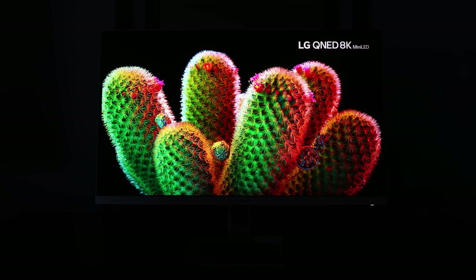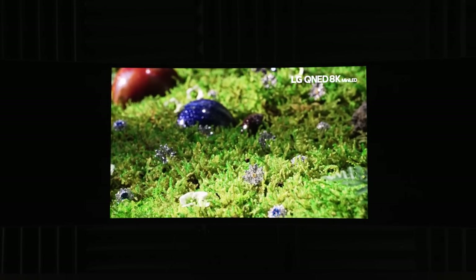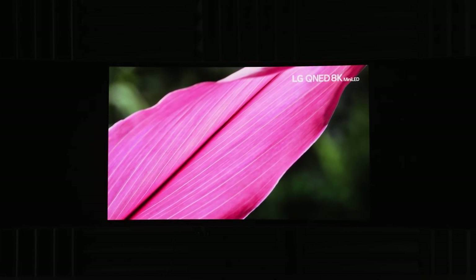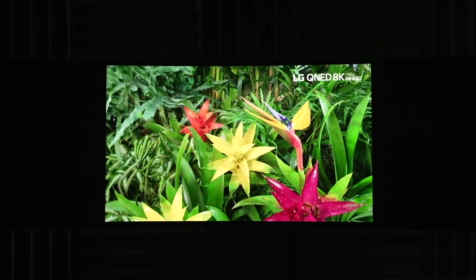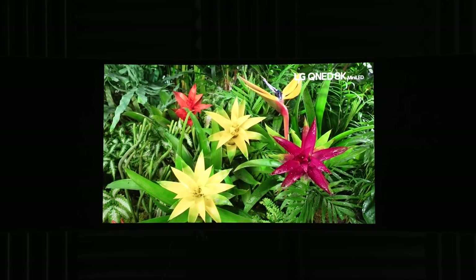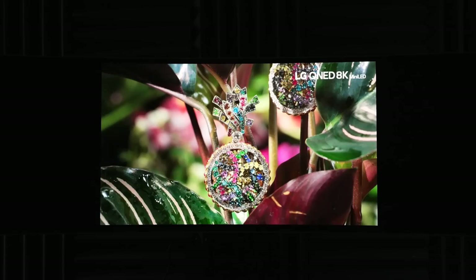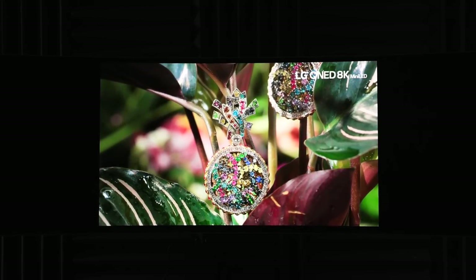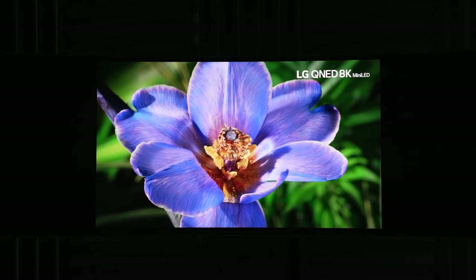Number four is color, and this goes to OLED — but with a caveat. Regular W-OLED from LG is good, but quantum dot OLED brings it to a whole new level. It's reached a point where quantum dot OLED is significantly better than W-OLED and mini LED in terms of color and vibrancy. And no, that's not just Samsung oversaturating — this is calibrated versus calibrated.